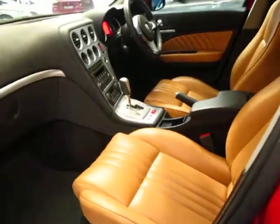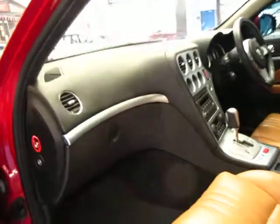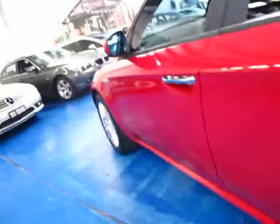It travelled just over 50,000 kilometres, the car drives beautifully, and it's got a very, very good service history to it as well. It's even got the original Alfa Romeo floor mats in the front and in the back.